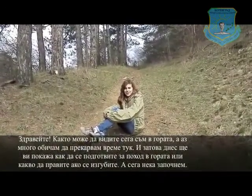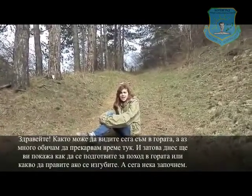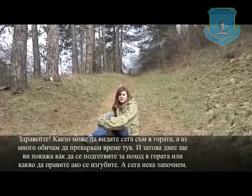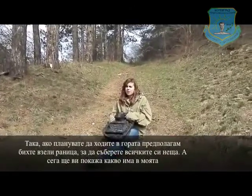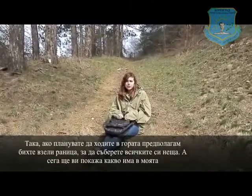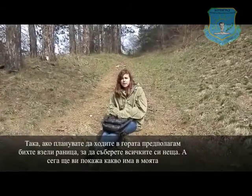As you can see I am now in the forest. I really like being here, so today I will be showing you how to prepare for getting into the forest and what to do if by some chance you get lost. So let's get started. If you are planning on going for a walk or maybe for a hike, you would like to take a backpack with you so you can fit all your stuff. I will show you what I put in my backpack.